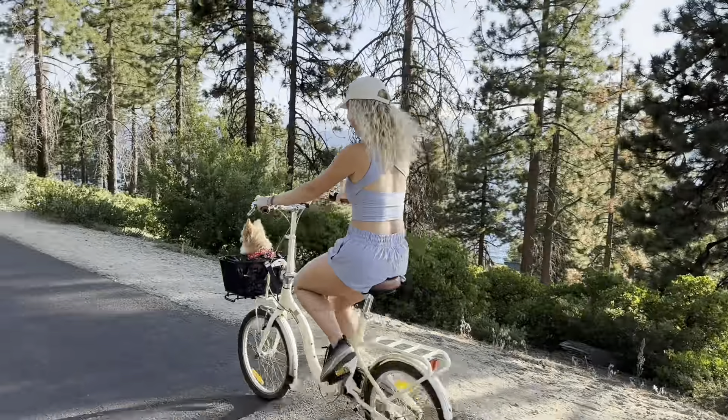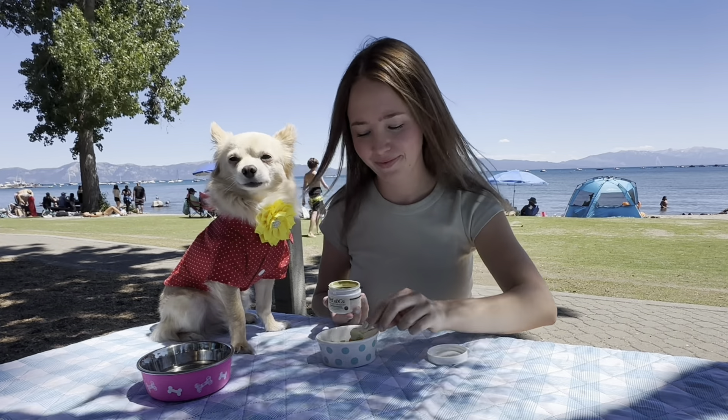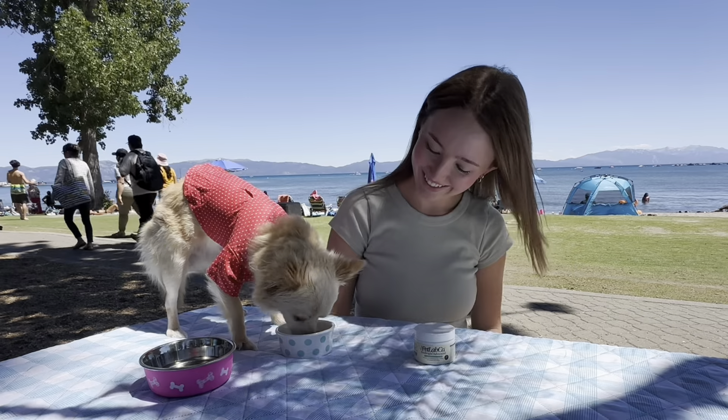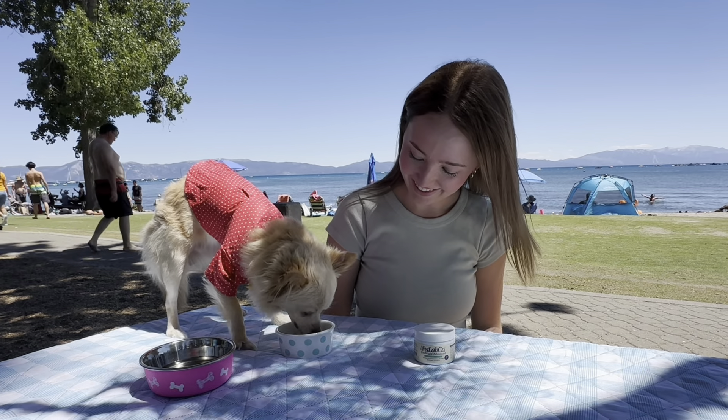The health and happiness of our dogs is a top priority and dental health plays a big role. This is why I like to use Pro-Bright Advanced Dental Formula. And remember that if you have concerns with your dog's dental health and find it difficult to brush your dog's teeth, this is an excellent product to maintain your dog's dental health and help provide fresh breath. You must try it out!